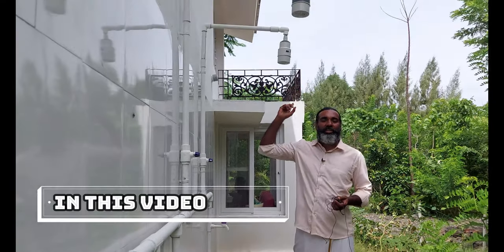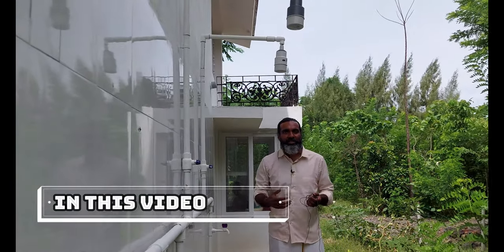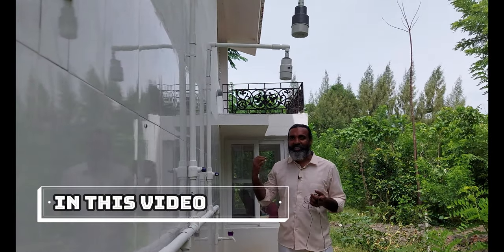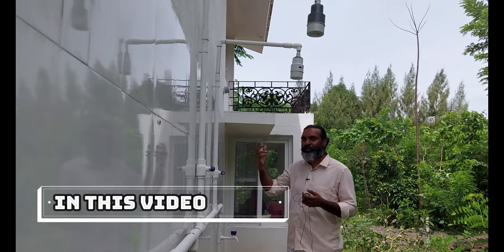There are two outdoor showers, especially for newly-wed couples who come to honeymoon. They really like it. There are two showers in the same way.